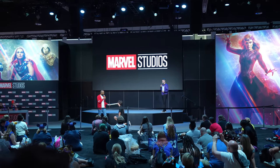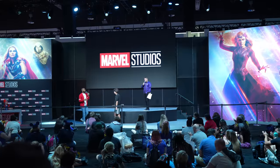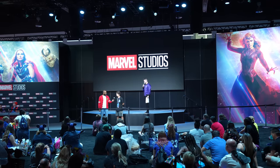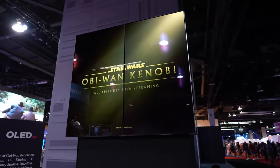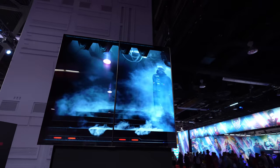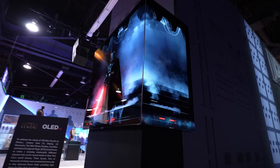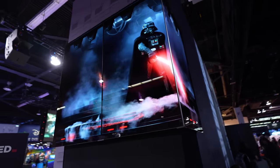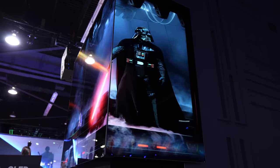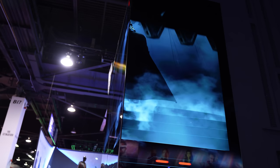Here at the D23 Expo at the Marvel Studios booth — look at these OLED panels, they have like a 3D effect. There's Darth Vader — if you come over to this side, it's got a really cool 3D effect. It almost feels like he's going to come out of that screen and try to slash us — hopefully he doesn't. Looks like we're fine guys, he's gone.